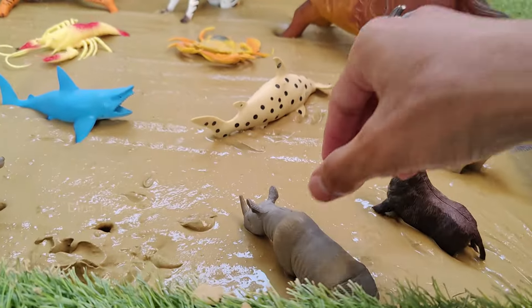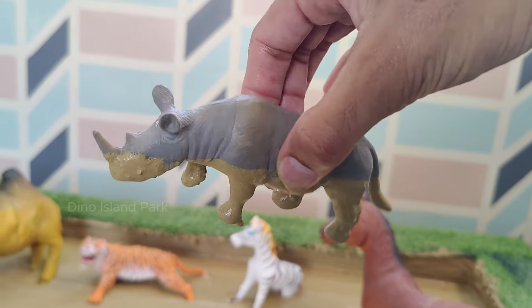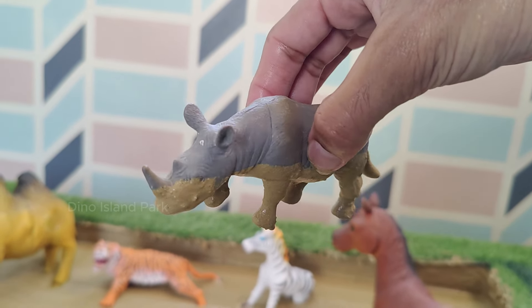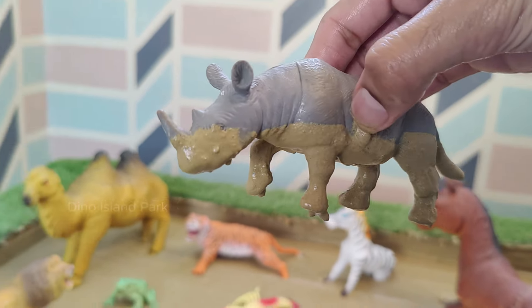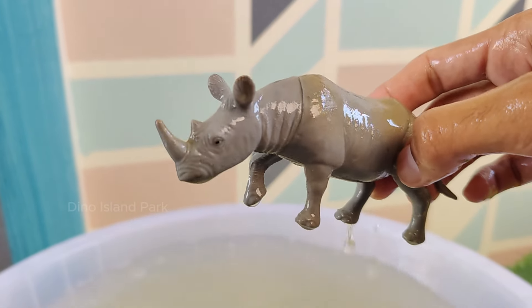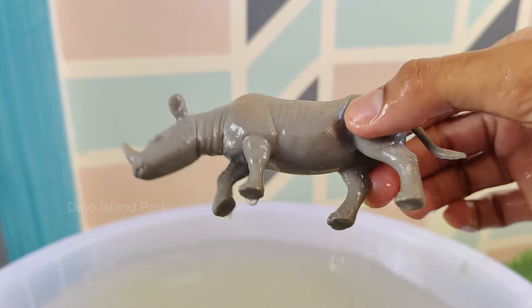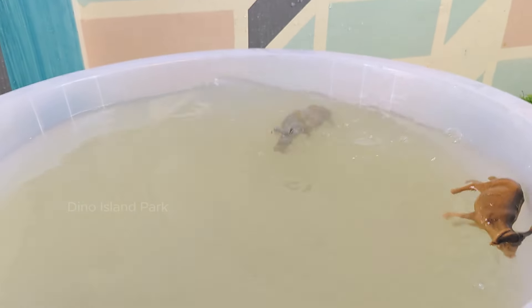Horn Majesty: the Rhinoceros. There are five existing species of rhinoceros: White rhino, Black rhino, Indian rhino, Javan rhino and Sumatran rhino. Rhino horns are made of keratin, the same protein that makes up human hair and nails.